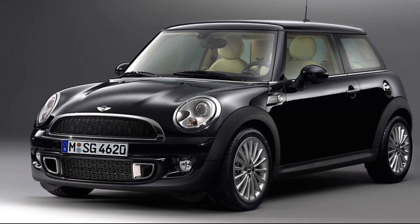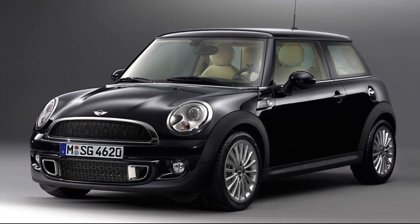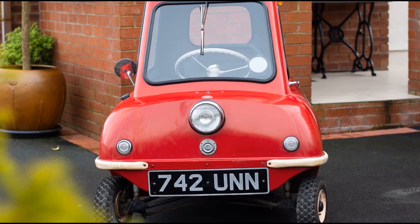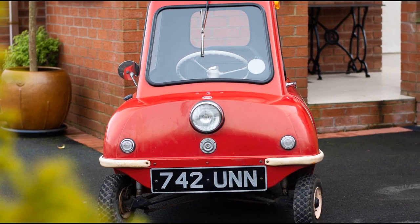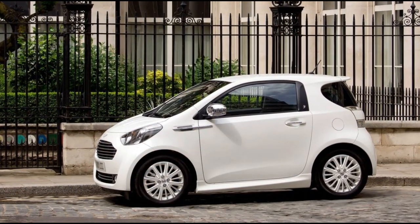The Mini inspired by Goodwood brought together the iconic Mini brand with the luxury of Rolls-Royce in a unique collaboration. This limited edition model featured exquisite details such as real walnut dashboard trim and Rolls-Royce lambswool carpets, offering a blend of Mini's spirited character with Rolls-Royce's opulence.